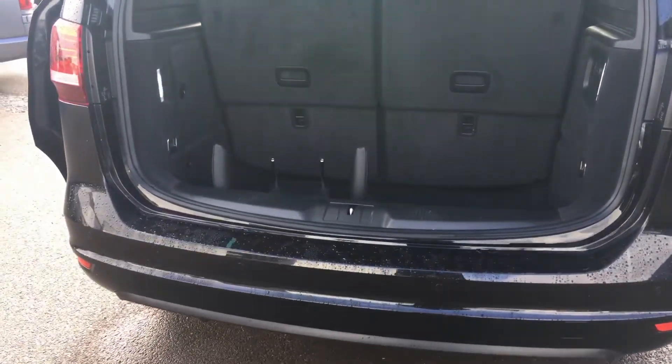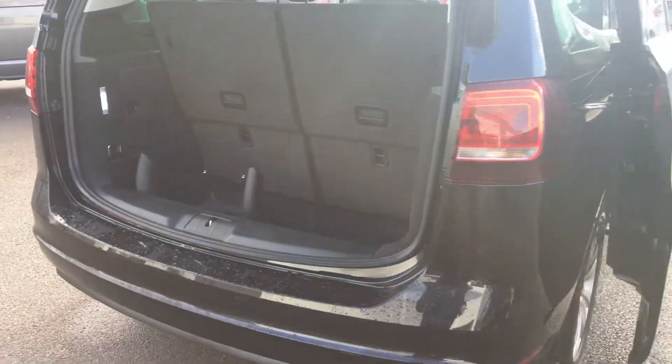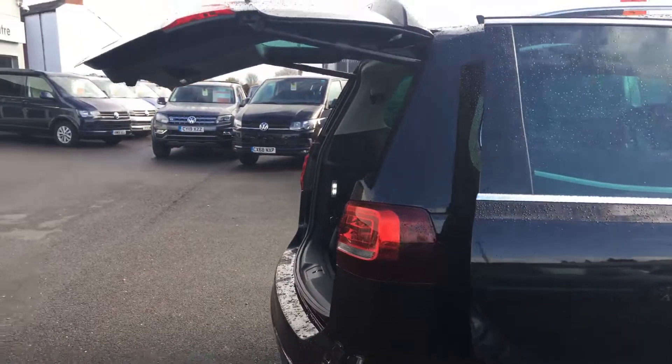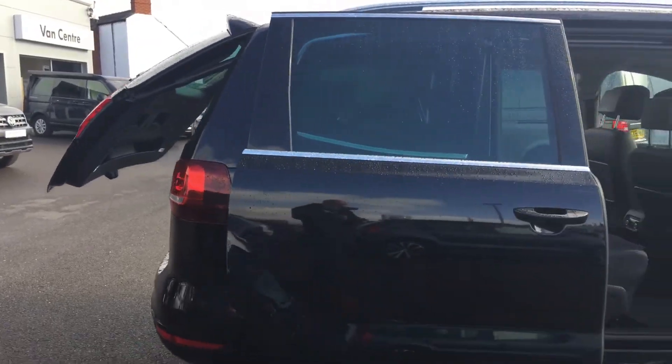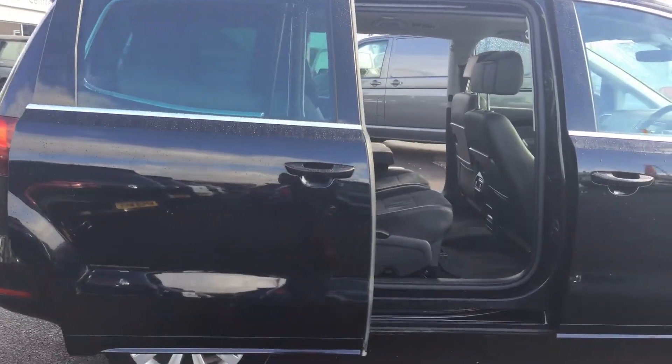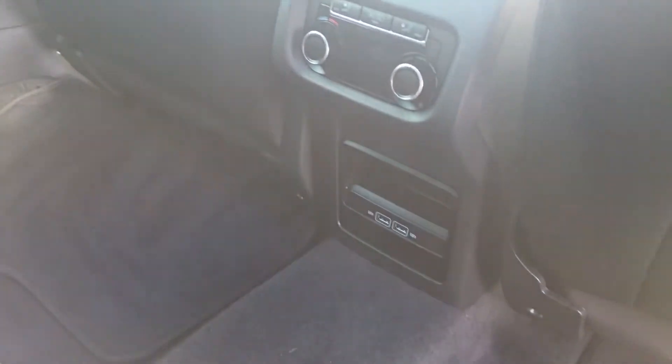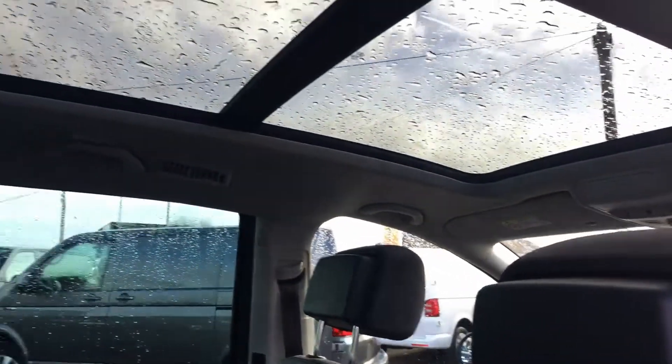It's got front and rear sensors. The boot shuts nicely, it's nice and spacious inside with lots of room. In the back for the children you've got two USB ports down here, and you've also got your air heating controls.